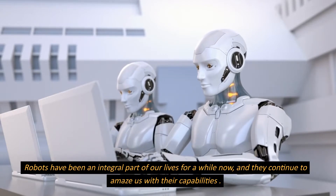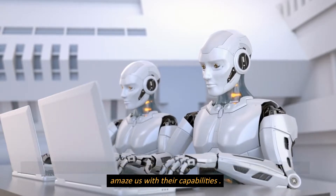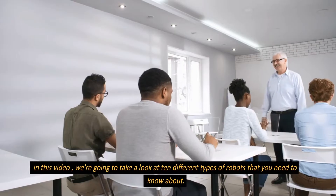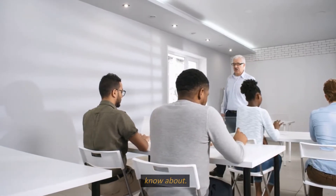Robots have been an integral part of our lives for a while now, and they continue to amaze us with their capabilities. In this video, we're going to take a look at 10 different types of robots that you need to know about.